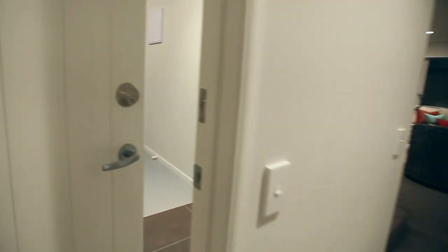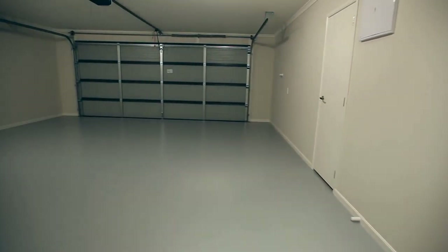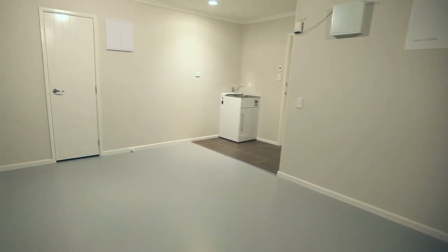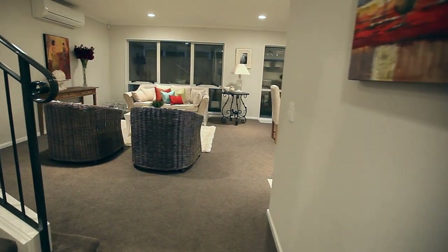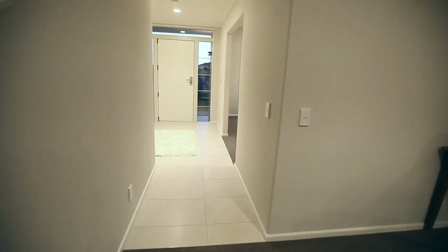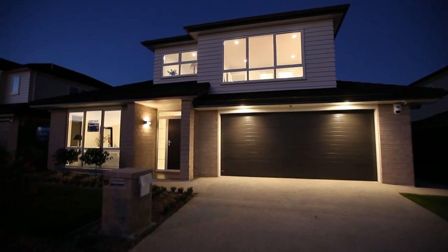Caraca Lakes has the open spaces that Auckland's outskirts can offer, yet this relaxed living is situated within ready access to the southern motorway and the nearby township of Papakura. We invite you to visit this beautiful show home and experience for yourself the lifestyle that is Caraca Lakes.